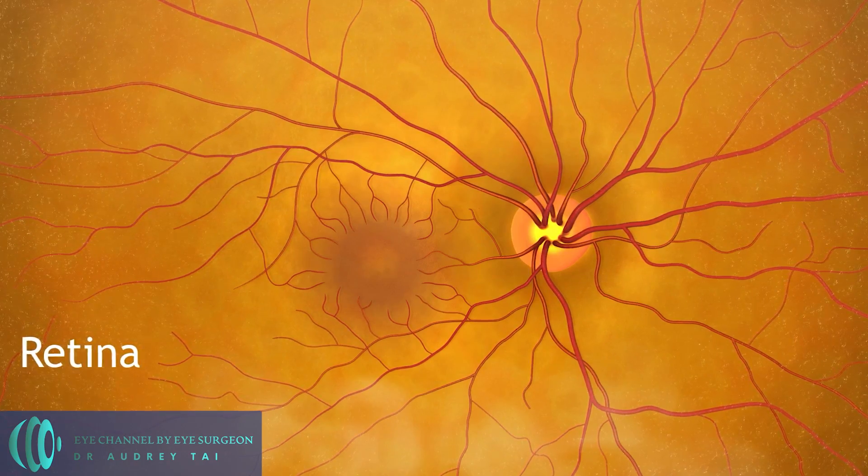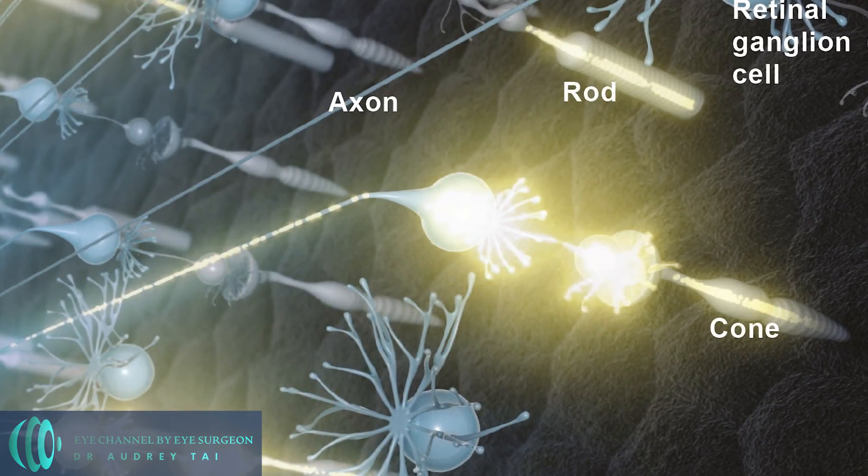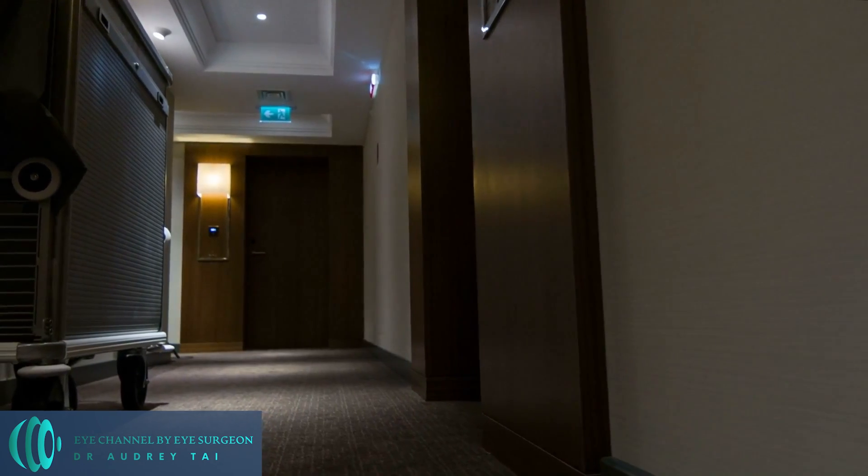Vitamin A can also be taken as a dietary supplement. One of its key functions is to help the retina — the part of the eye that detects light and sends signals to the brain — function properly. Vitamin A helps maintain the health of cells in the retina, allowing us to see in low light conditions. When the body doesn't get enough vitamin A, it can lead to night blindness, characterized by difficulty seeing in low light, such as at dusk or in dimly lit rooms. This is because our eyes rely on vitamin A to produce a pigment called rhodopsin, which helps us see in low light.